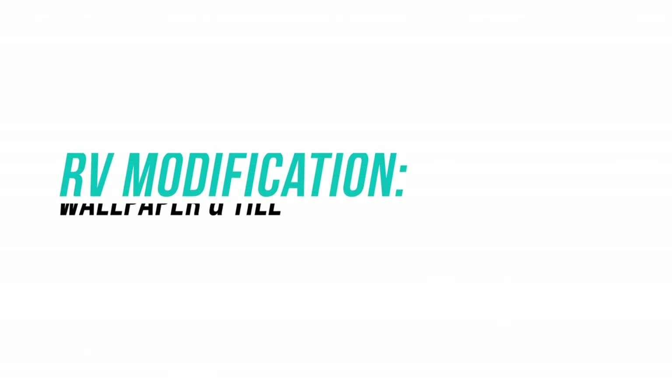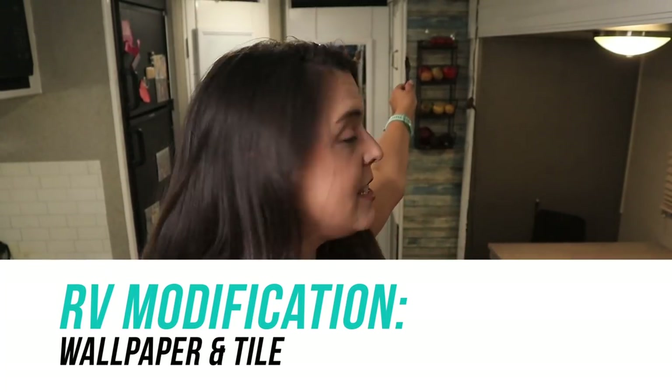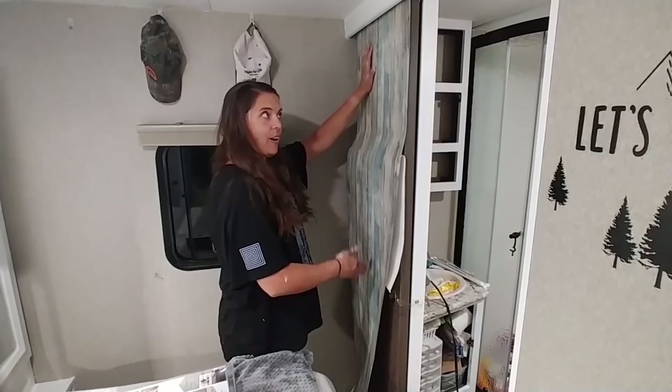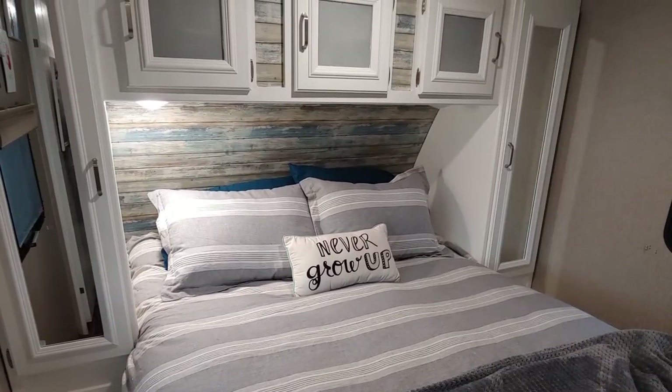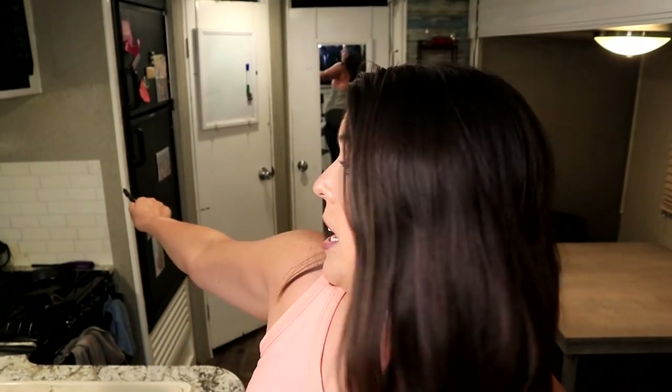The next modification is wallpaper and tile. You'll see behind me where the fruit basket is — that's actually peel-and-stick wallpaper, and it's actually a really good choice if you don't want to permanently alter your RV, because you can just peel it right off and you'd never even know it was there. I call it a major alteration because it makes it look so much different. We also have tile over here — peel-and-stick tile.